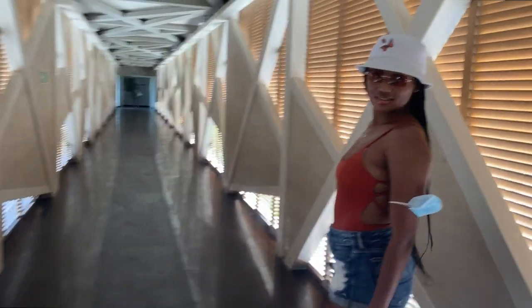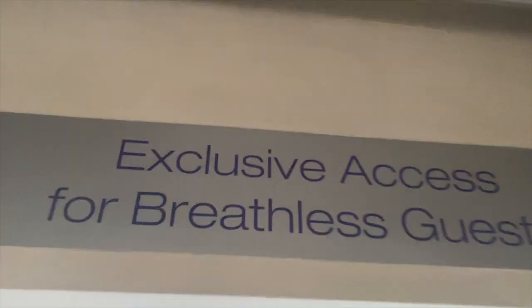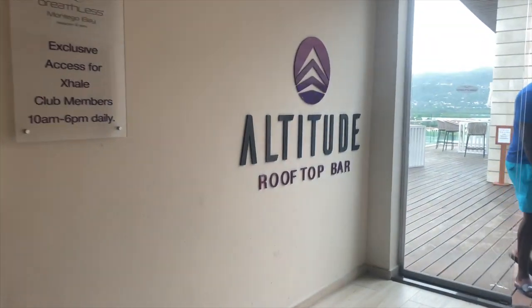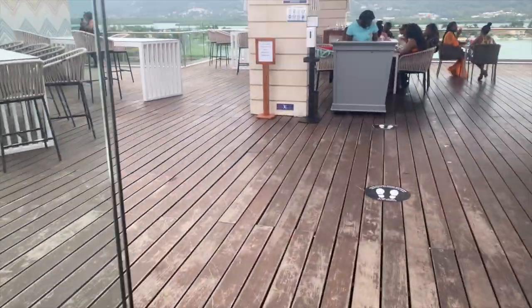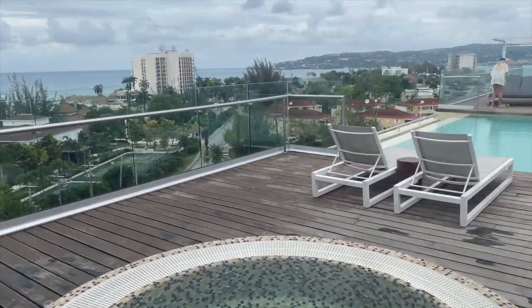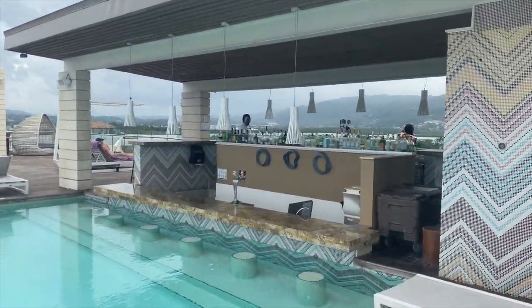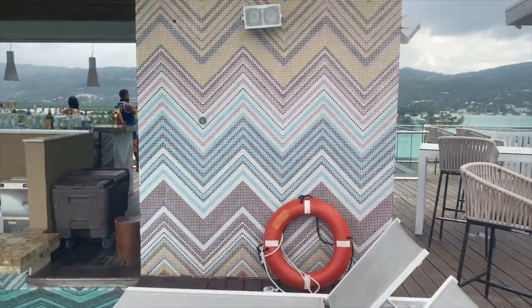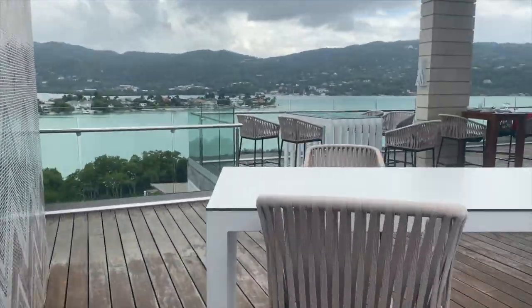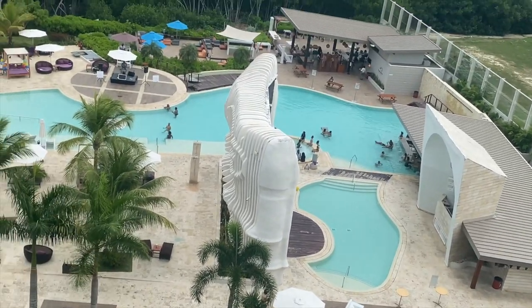This is us heading over to Breathless — the connection was like a runway. We went upstairs to the rooftop bar first. Sometimes I'm just like, wow, am I really in Jamaica? Coming up there really gave you a Miami vibe. The entire view of the hotel from up there was just really, really, really nice.